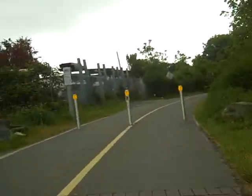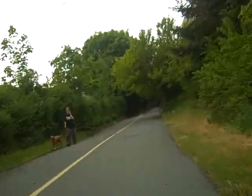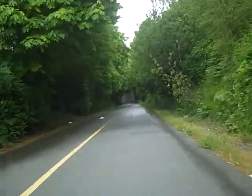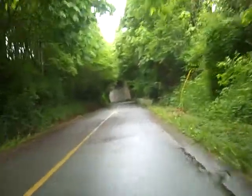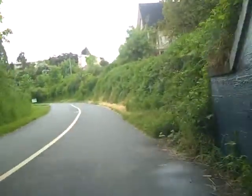Some cool graffiti. Nice tunnel coming up. I always dig the art — urban art, graffiti, however you want to look at it. It's quite beautiful. There are actually murals on that one.